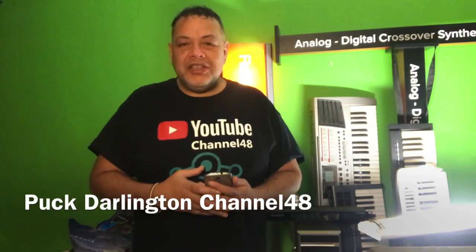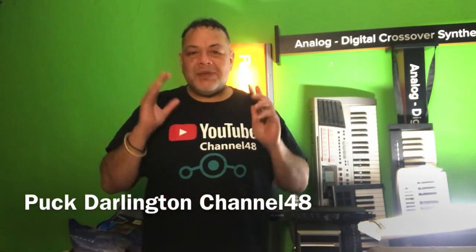Good evening and welcome again to Channel 48, my name is Spock, and thank you for tuning in. In this video I'm going to show you Android 10 for a phone that I myself already gave up like one year ago. The other day I grabbed it out of the bag because I saw that out of nothing, LineageOS brought support to this phone.